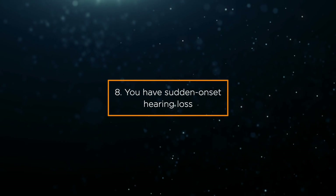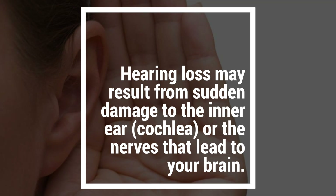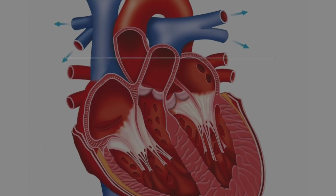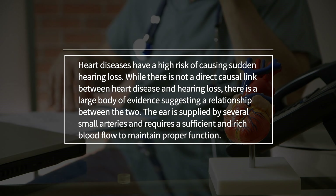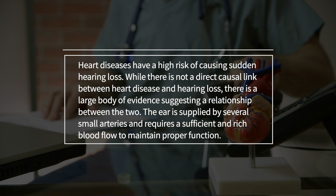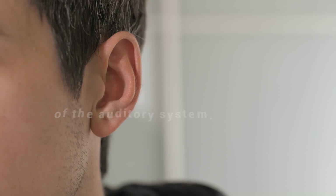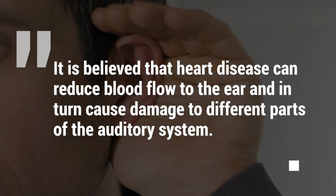Sign 8: You have sudden onset hearing loss. Hearing loss may result from sudden damage to the inner ear, the cochlea, or the nerves that lead to your brain. If you lose your hearing suddenly, you may have trouble understanding speech, particularly in noisy environments. Heart disease has a high risk of causing sudden hearing loss. While there is not a direct causal link, there is a large body of evidence suggesting a relationship. The ear requires sufficient blood flow to maintain proper function, and heart disease can reduce blood flow to the ear and cause damage to the auditory system.